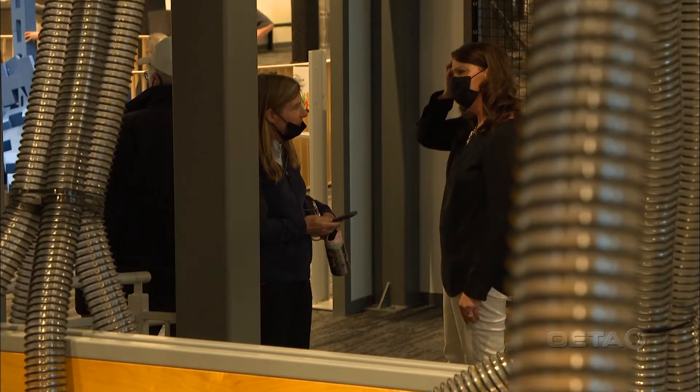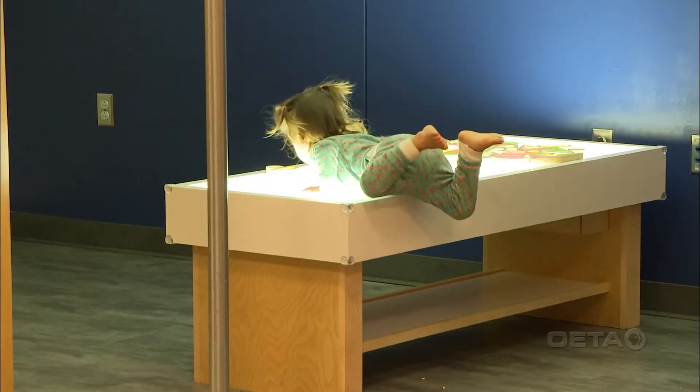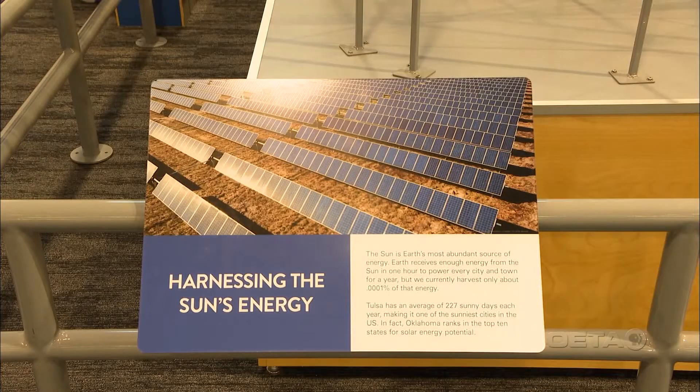From adult nights to accessible Discovery programs for underserved students, and the Little Lab for ages four and under, Discovery Lab has something for everyone. 'Each year we bring in high school students who help us dream big. One of them, a couple years ago, thought — wouldn't it be great if you had a roller coaster powered by the sun? A solar roller coaster.'